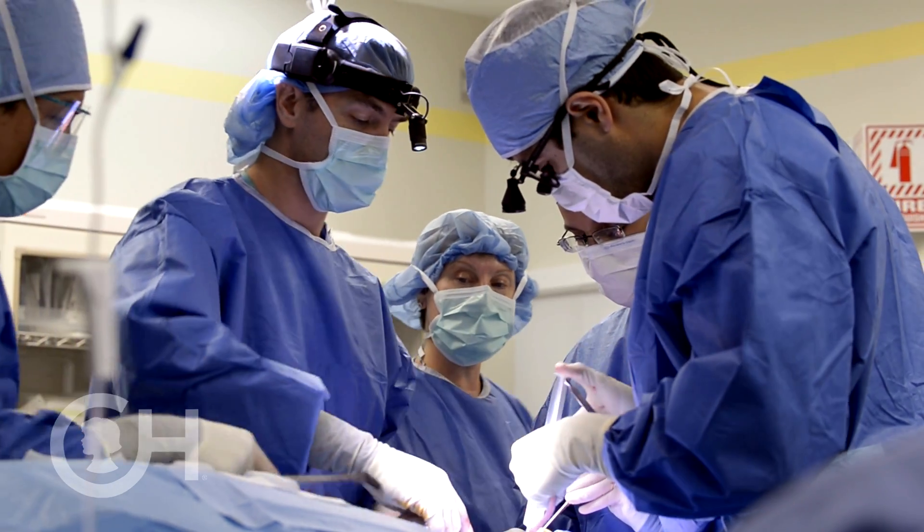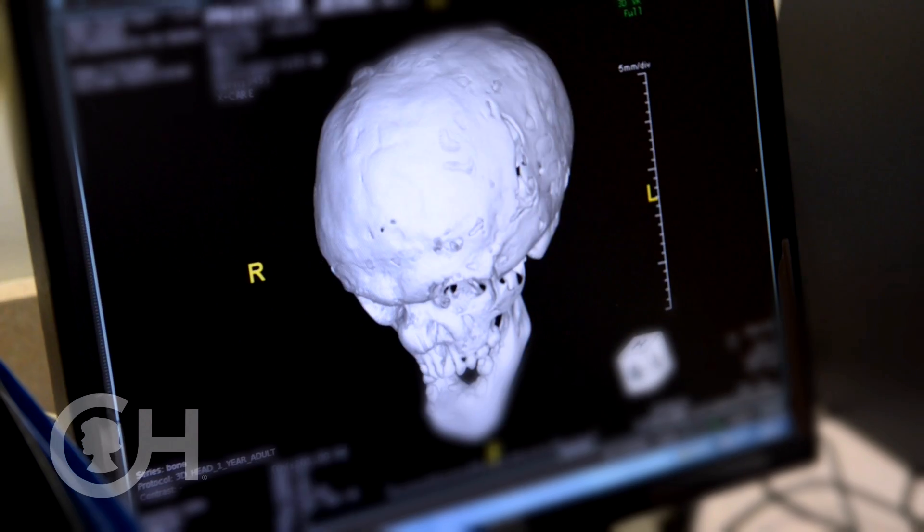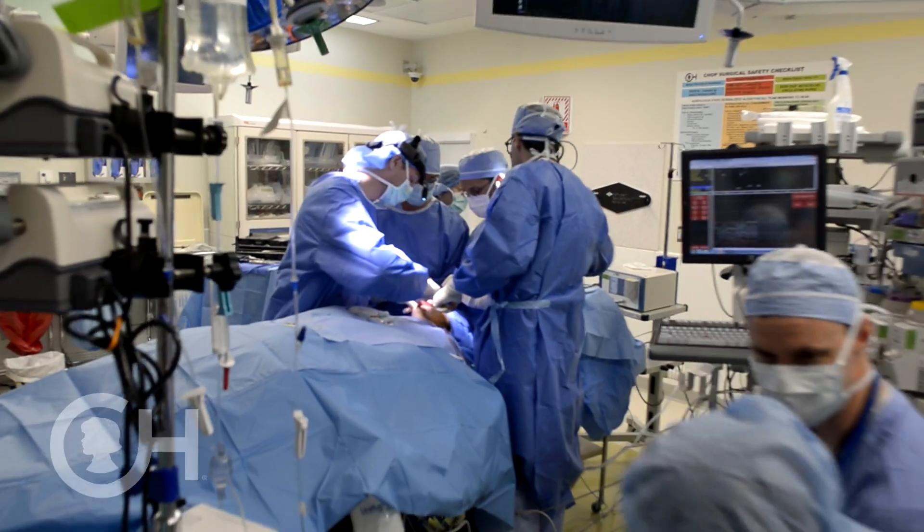You have the best and the brightest people here. You have the most innovative research and treatments here. Surgeons who are the ones writing the research and writing the textbooks, at the same time performing this amazing surgery to help these children.